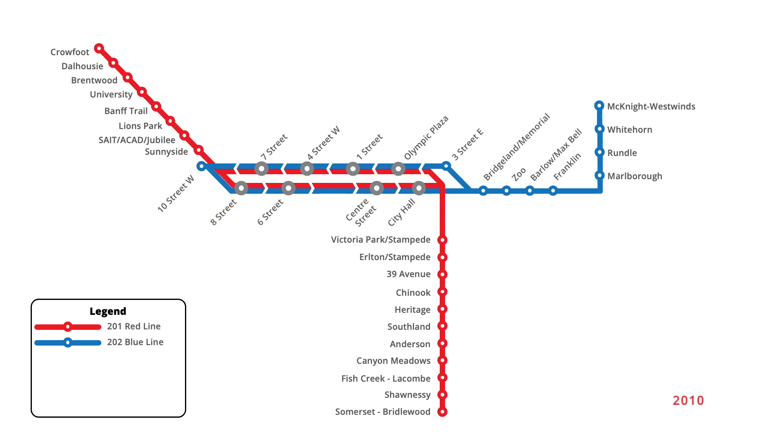Refurbishment of the downtown Transit Mall continued into 2010, with the closure of Fourth Street Station in January. However, the station at Third Street in the eastbound direction was reopened shortly afterwards in March. In the east end of downtown, stations at Third Street East and City Hall were closed in May to allow for the construction of a bi-directional station. Fourth Street Station was reopened in January 2011, having been rebuilt in its original location. Six months later in July, a bi-directional station at City Hall was opened, replacing the station at Olympic Plaza.